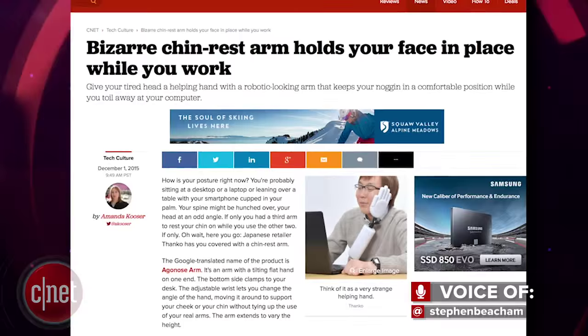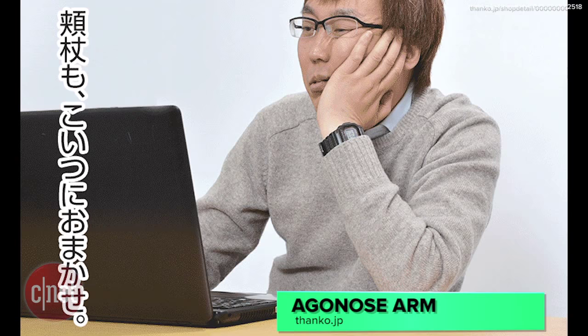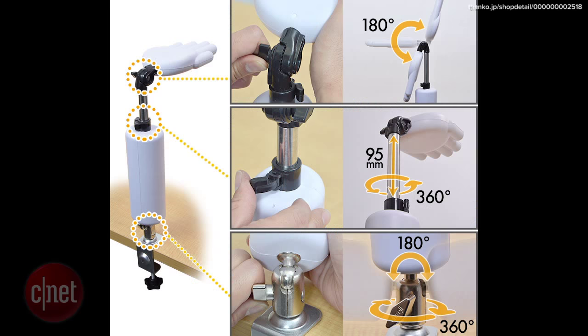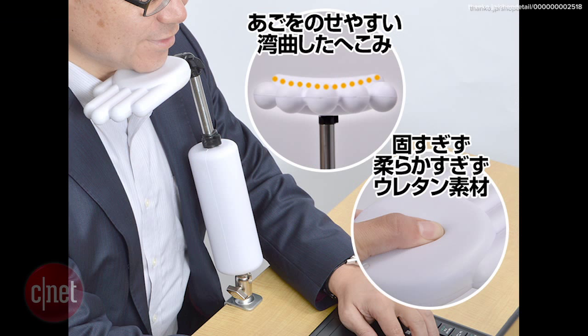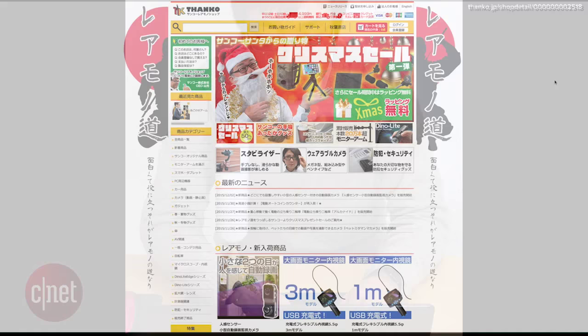The Aganos arm, which CNET translated using Google Translate, is a robotic-looking arm that clamps onto your desk and gives you a helping hand with resting your face and head on your desk while you work. The arm is extendable and the wrist is adjustable for optimal head and chin support, and the hand is made of a squishy material that will easily mold to your facial contours.